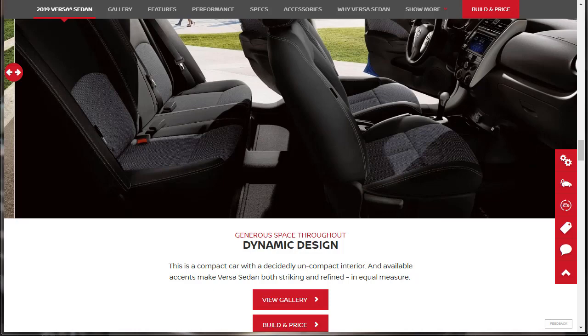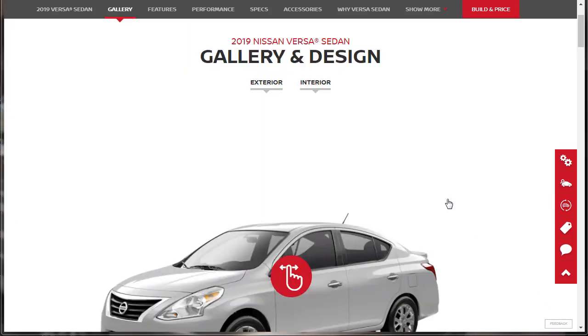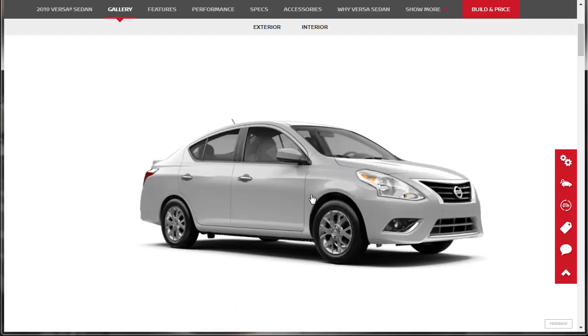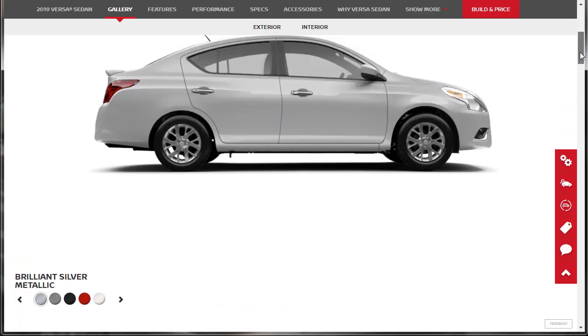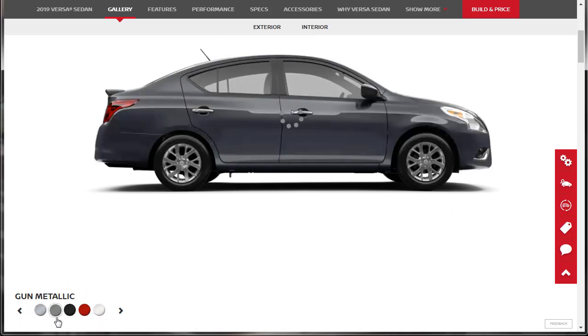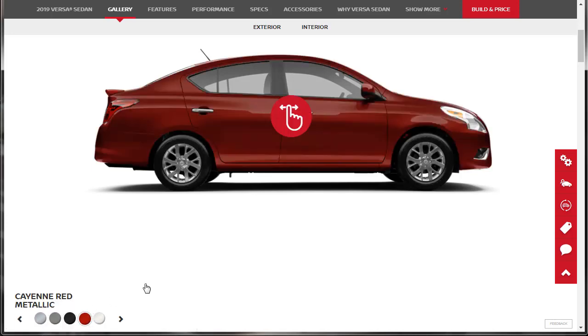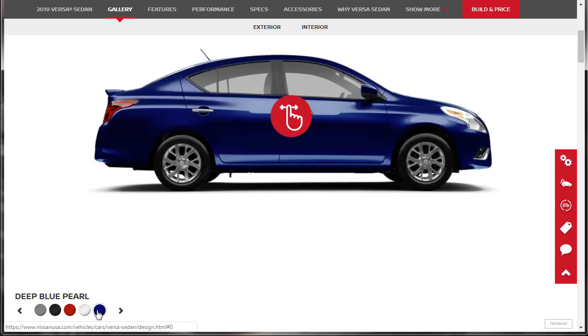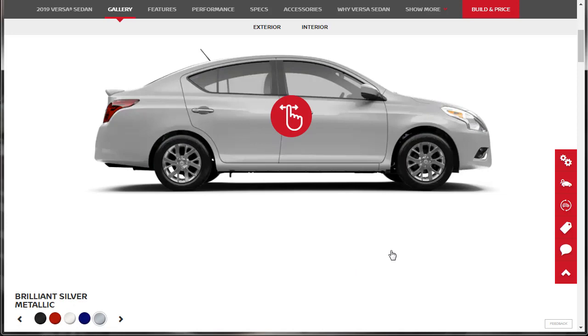Here we are at the gallery and design page. We can do a little turning of the car. Then we can take a look at the colors that are available: brilliant silver, gunmetal metallic, super black, cayenne red metallic, fresh powder, and deep blue pearl. Not a huge color palette, but you've got a few colors to pick from.